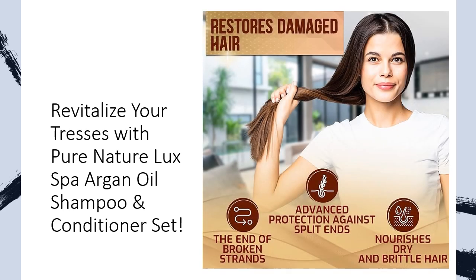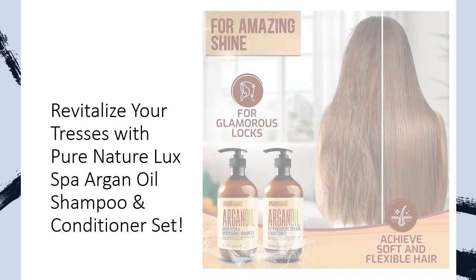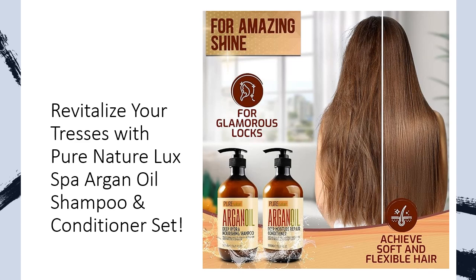Tired of battling dry, frizzy hair that lacks shine? Our sulfate-free shampoo and conditioner combo harnesses the nourishing power of Argan Oil, Chamomile, Rosemary, and Jojoba to create a protective coating, reversing damage and preventing split ends. Experience a professional-grade salon treatment every time you wash — your all-in-one solution for mane perfection.